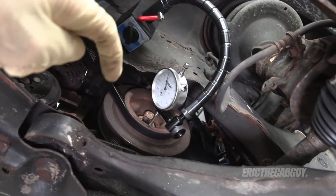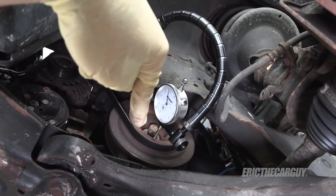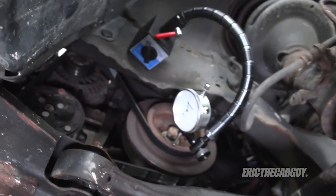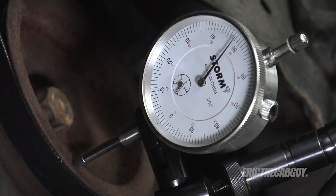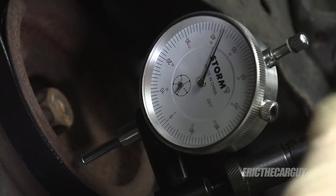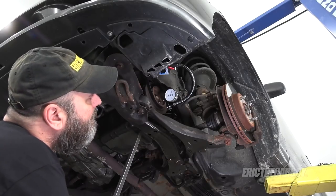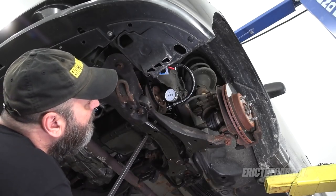When you place the dial indicator, try to make it so that it's directly in line with the crankshaft and not off to one side, because that can mess up the reading — try to get it as straight on as you can. I'm going to pry it out a little bit and then zero things up. That looks like about zero, so now I'm all pushed out this way and I'm going to try to pull it back in the opposite direction.